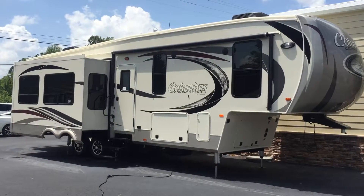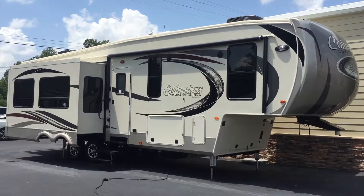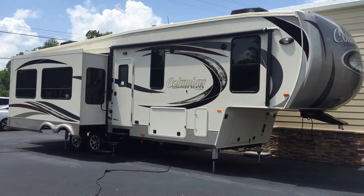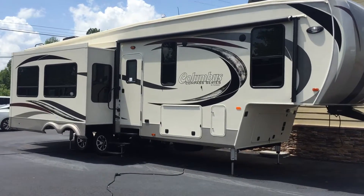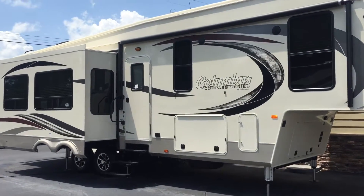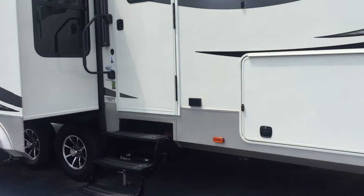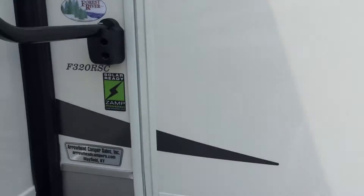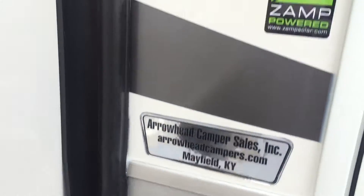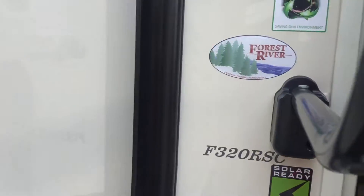Good afternoon, I'm Colin Fitzgerald with Arrowhead Camper Sales in Mayfield, Kentucky. We're going to be looking at a 2017 320 RSC Columbus Compass Series by Palomino — it's a Forest River product. This is a three-slide fiberglass unit, rear living, rear kitchen model. We're going to show you some of the features and the floorplan of this unit today. We'll go inside first and come outside in a second.